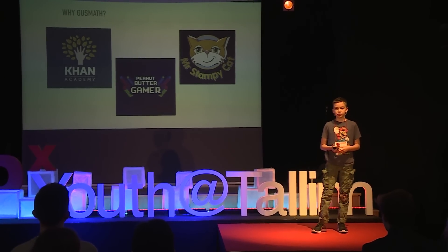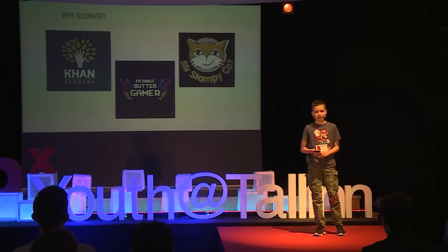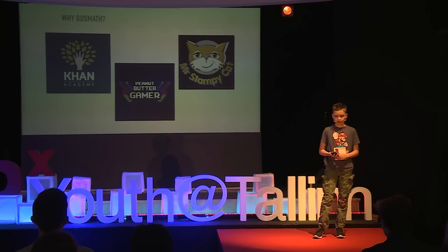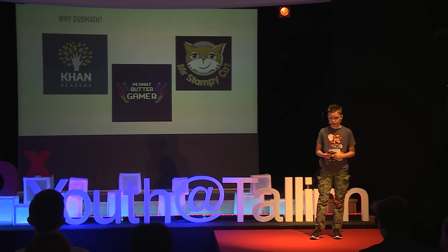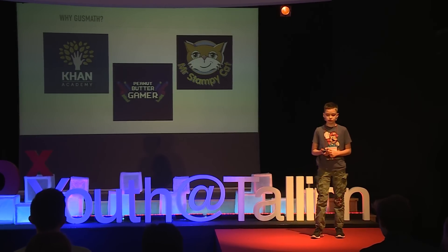Why exactly do I do math videos? Well, originally when I wanted to do videos, I wanted to do gaming videos like some YouTubers I had been watching. But my dad said that there were already too many gaming videos on YouTube, and I agreed. So I decided to do math videos because at the time I used Khan Academy and it really amazed me. Khan Academy is a website where everyone can do math, learn to code, and things like that.